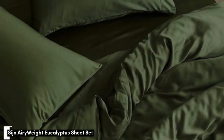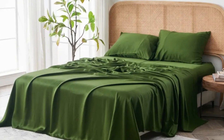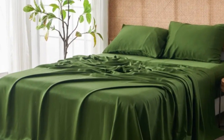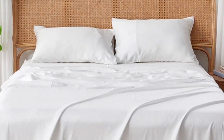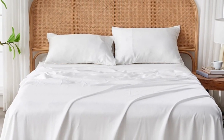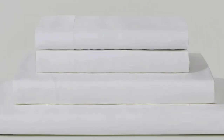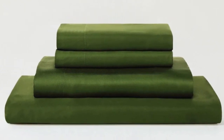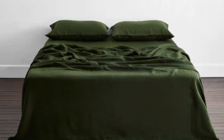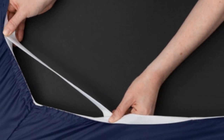Number 4: Eucalyptus-derived Tencel is popular among hot-sleeping testers due to its exceptional breathability and moisture-wicking properties, and the Saatva Airyweight Eucalyptus Sheet Set is no exception. Each item is composed of high-quality Tencel fabric that feels luxuriously soft and smooth. The sheets drape closely to your body, providing insulation on chilly nights without retaining too much heat during warmer times, making them a great year-round choice. Thanks to the smooth fabric and sateen weave, the sheets glide easily across your skin, making them ideal for sleepers with sensitive skin.